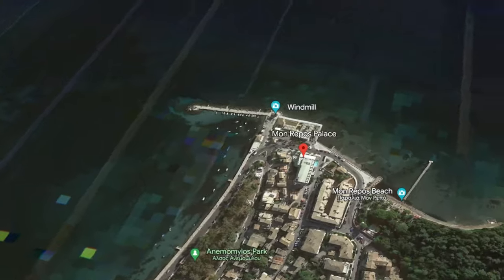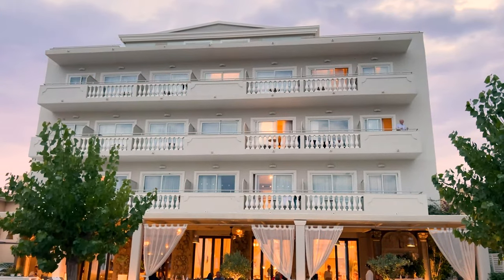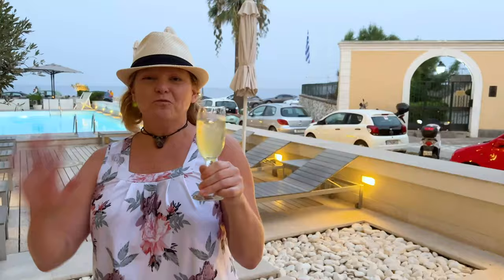We based ourselves at Mon Repos Palace, which is located on Garitsa Bay, just a little bit outside of Old Town — one kilometer outside, with a beautiful walk along the promenade to get there. We found it was the perfect place to be because it is away from the hustle and bustle. This adults-only retreat was perfect for relaxing after sightseeing. It's about a five-minute drive from the airport and a 15-minute walk to downtown. We're right on the sea and we got a welcome drink. It had a great room with great air conditioning, which was really important in the height of summer.